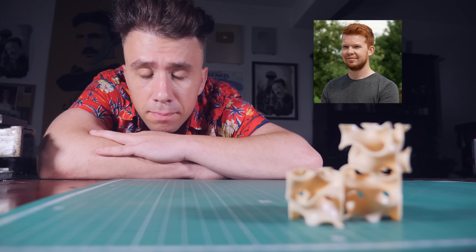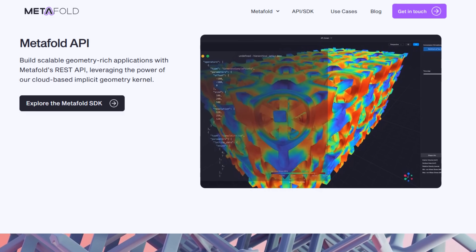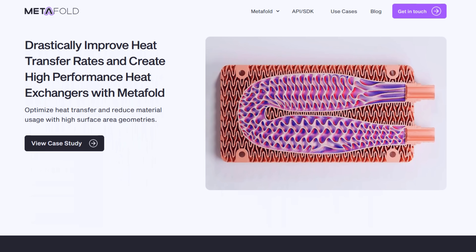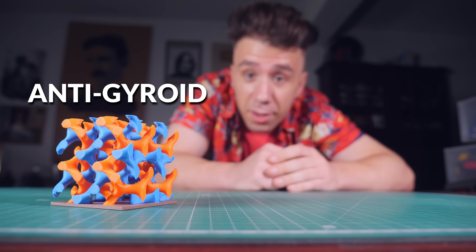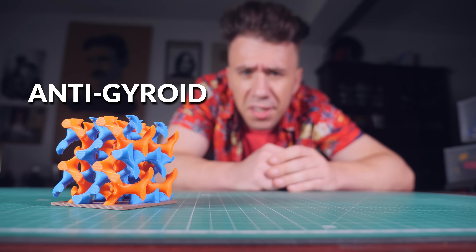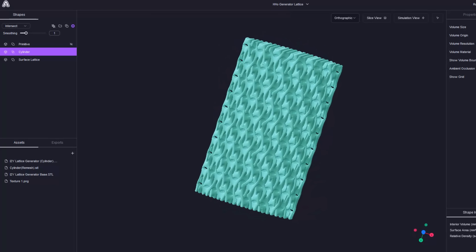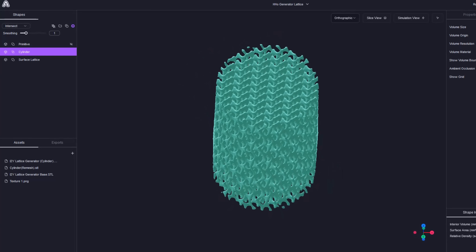To 3D model lattices like this, you need implicit 3D modeling. I know that because of Tom — not that Tom, the other Tom. I met Tom at a 3D printing convention called Formnext. He works at a company called Metafold 3D — experts in 3D lattices and implicit modeling. It was actually Tom who told me about the anti-gyroid lattice, which is technically called the I-WP lattice, though I think anti-gyroid sounds cooler. I asked for his help and used their cloud-based app, which didn't crash.